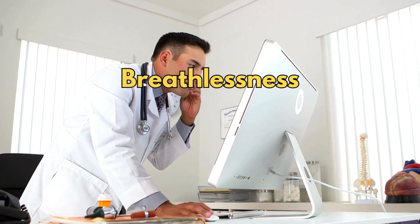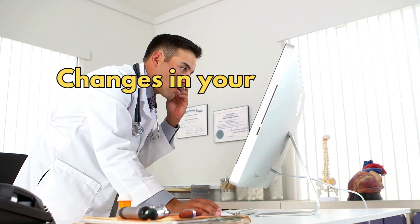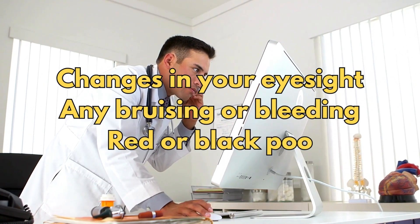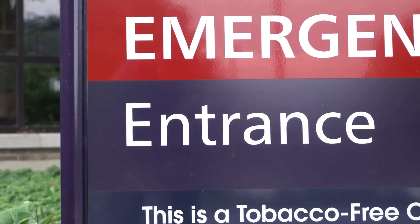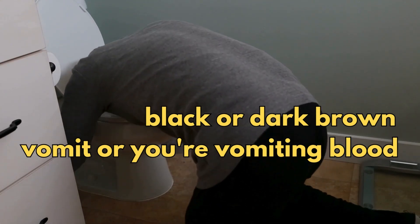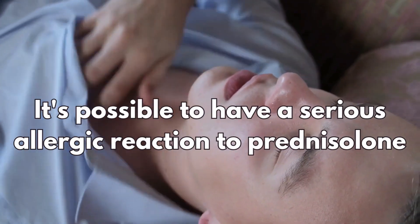If you get breathlessness or swelling in your arms or legs, changes in your eyesight, or any bruising or bleeding that is not normal, or red or black poo — go to the accident and emergency department if you have black or dark brown vomit or you're vomiting blood. And in rare cases, it's possible to have a serious allergic reaction to prednisolone.